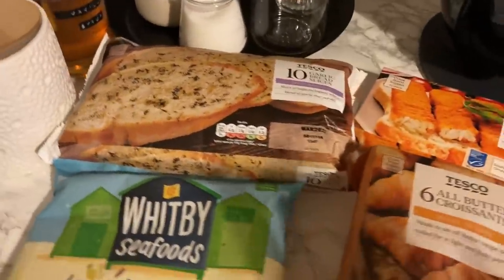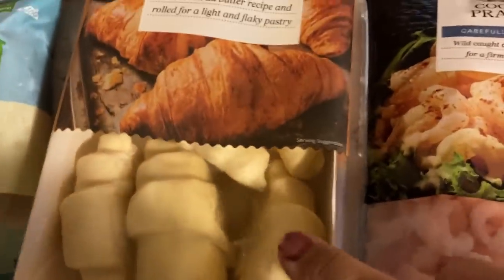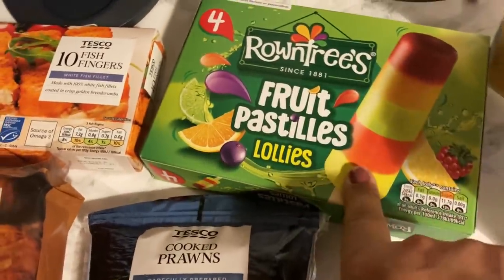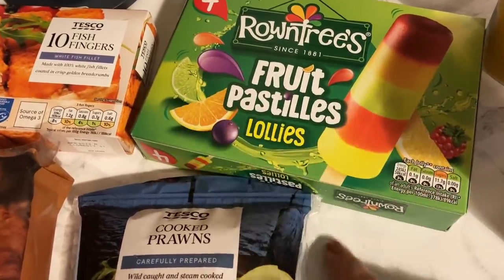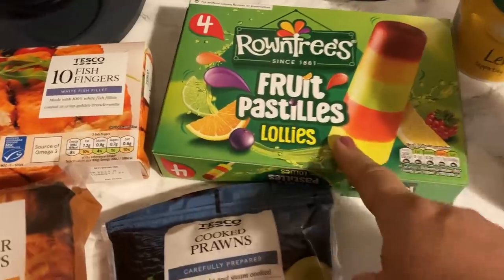Now let me show you all the Tesco stuff. Let's start as usual with the frozen stuff. We have some garlic bread slices. I also picked up some lemon and pepper goujons — we love having these in a wrap with some salad. Some fish fingers, some frozen croissants, and some prawns. This was a substitution — I actually ordered the lemonade lollies, but they didn't have them, so they substituted it with this and Paul and Alex love these anyway. That's all the frozen stuff.